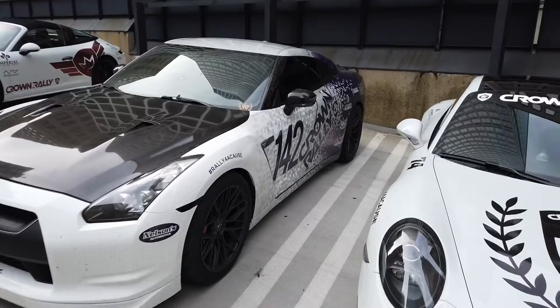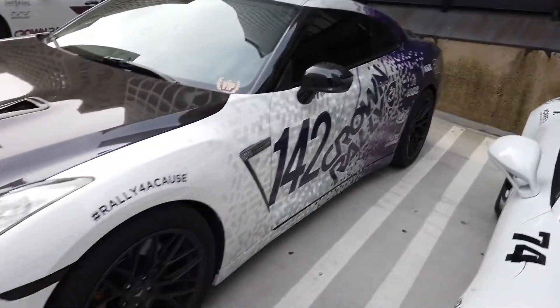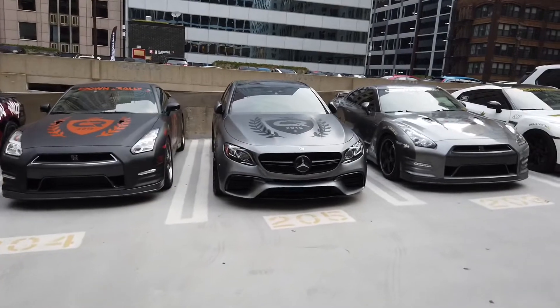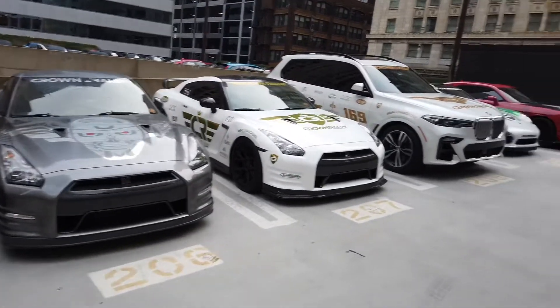I really like the wrap on this GT-R. It transitions to a purple — it's all like pixelated. Another GT-R. Nice looking Benz. A couple more cool GT-Rs.